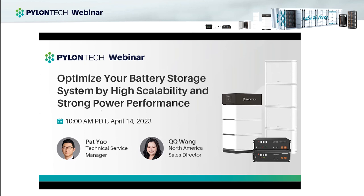Let's take a moment to introduce our guest today. Pat Yao is our technical manager and has been serving Pylon Tech's global market for three years. I believe his international experience with different types of energy storage systems will bring us a lot of valuable advice today.